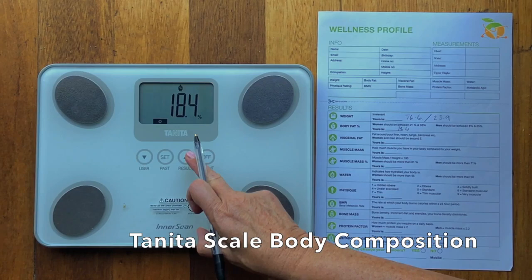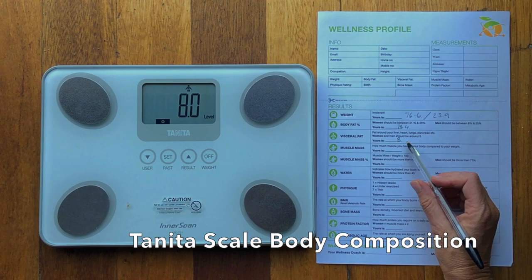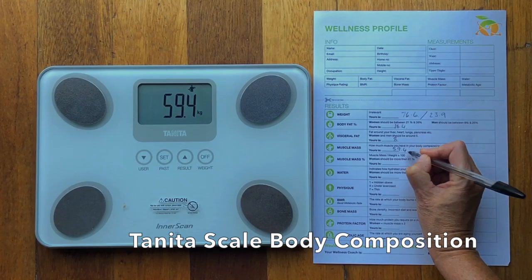18.4 is his fat percentage, and you can see men should be between 8 and 25, so 18.4 is a really good score. Then his visceral fat is 8. It does say men and women should be around 5, but I normally work with under 10, so 8 is not too bad — but we can lower that a little bit.